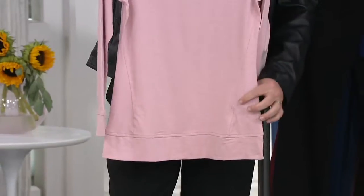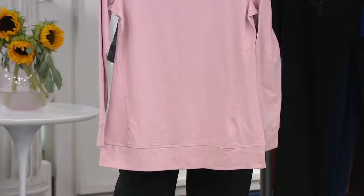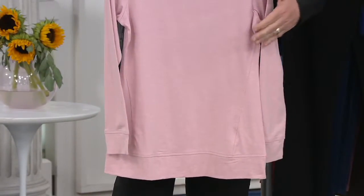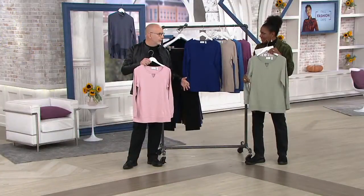We also gave you that forward seam — that's all about hashtag instant skinny. Anytime you have seams, prints, or lines that go toward the center of your body, your eye goes toward the center and it whittles down the side, making you look thinner. Are we hashtagging instant skinny? I like that — I use it all the time.